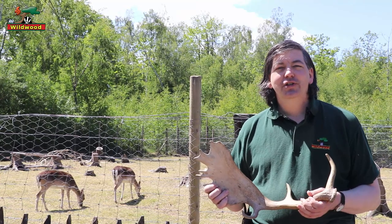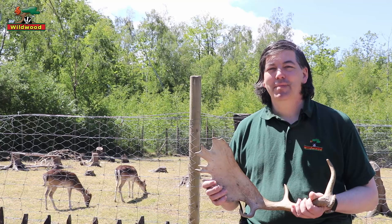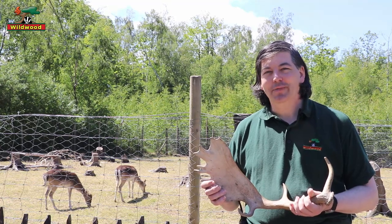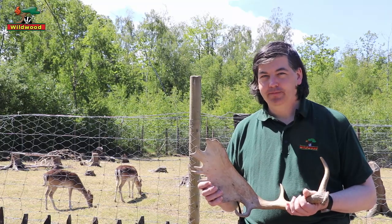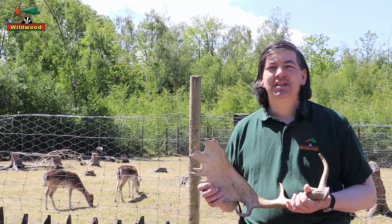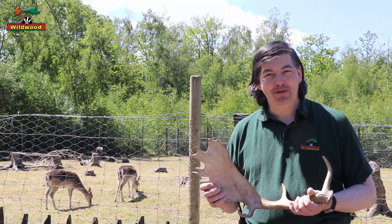We currently have two groups here at Wildwood. The pair behind me belong to the main group, which is made up of adult females with one youngster. Our second group consists of the black fallow deer, and they're currently sharing with Caramel the elk.